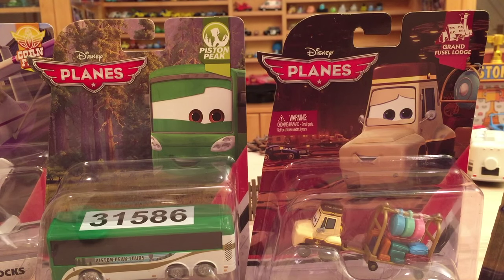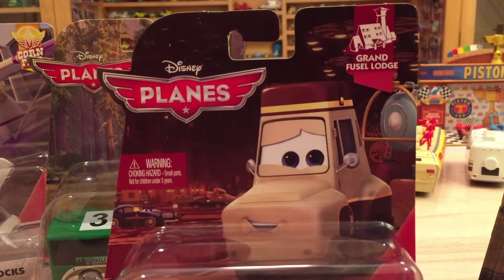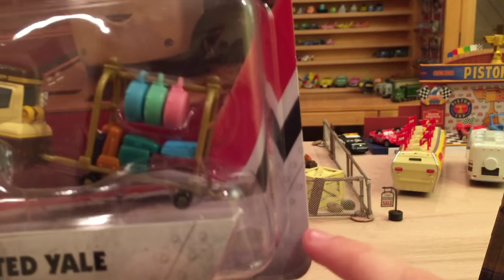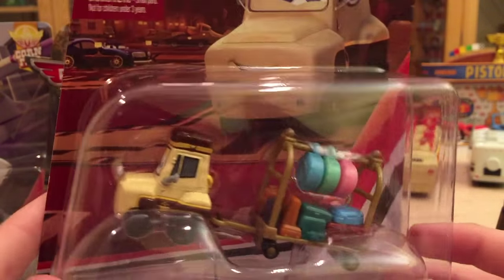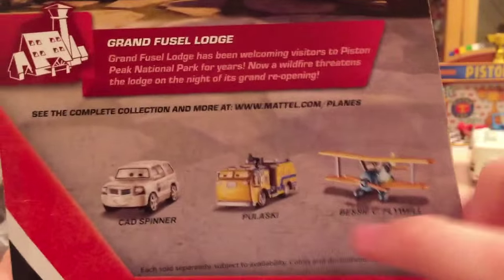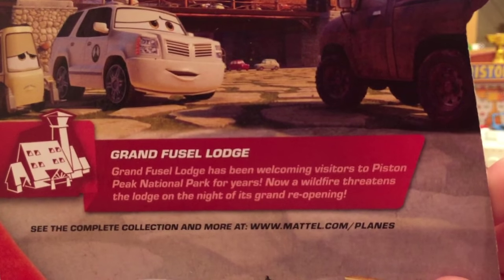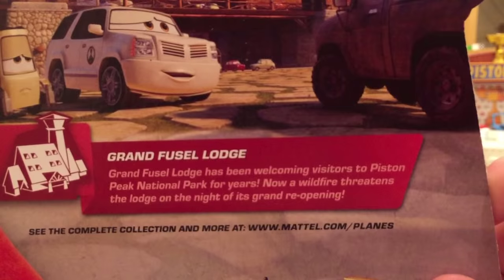Let's get into the packaging review of the Planes Deluxe singles. First up, probably the best in the case in my opinion: Ted Yale from the Grand Fusilage series — there are no numbers for the series. He is the luggage concierge and looks really cool. There's some nice art with cars in the background. On the back we have the entrance of the Lodge, Cad Spinner, and Pulaski getting re-released, plus a new release of Bessie C. Flywell. The series description reads: "Grand Fusilage has been welcoming visitors to Piston Peak National Park for years. Now a wildfire threatens the Lodge on the night of its grand re-opening."